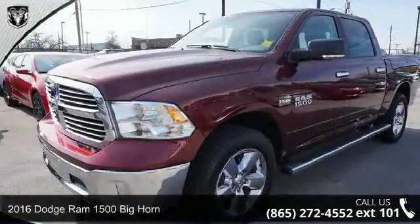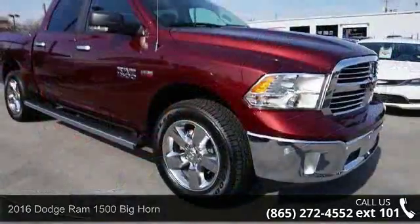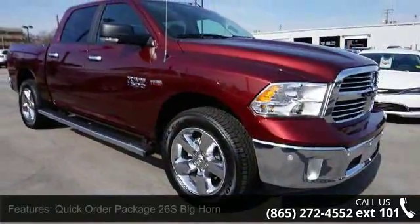Arrive in style with this 2016 Dodge Ram 1500. This may be the set of wheels you've been looking for. Enjoy these notable features: